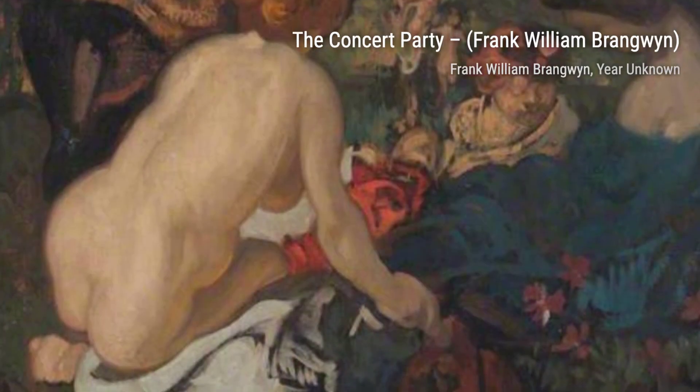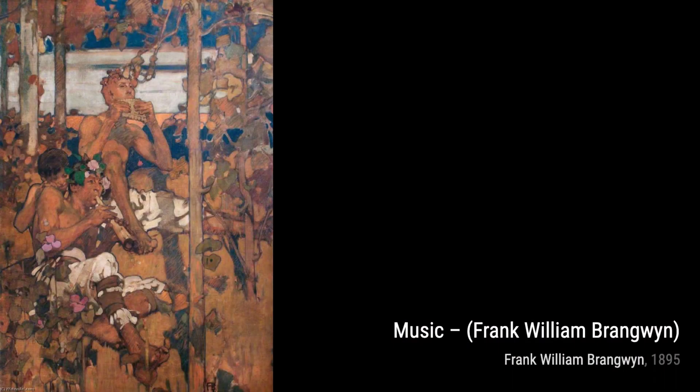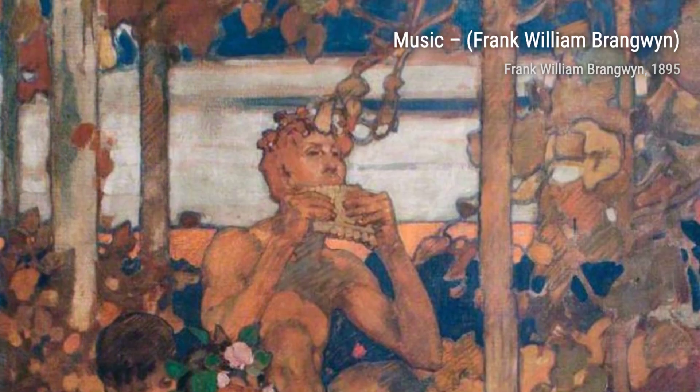Brangwyn was a Welsh artist who excelled in various artistic fields. From paintings and drawings to stained glass designs and furniture, he was a true master of his craft. In fact, it's estimated that he created over 12,000 works during his lifetime.